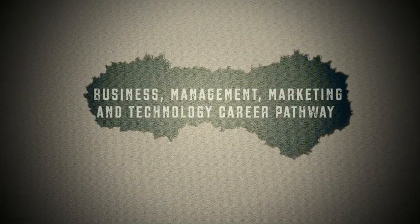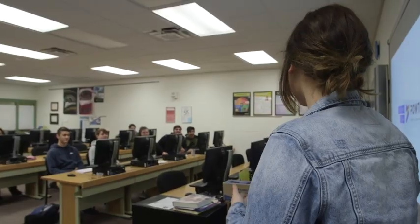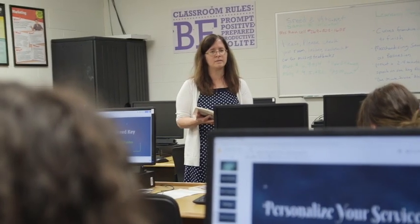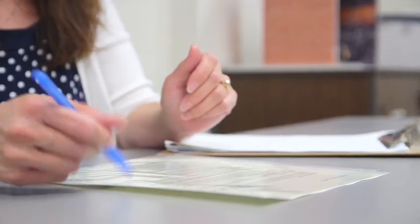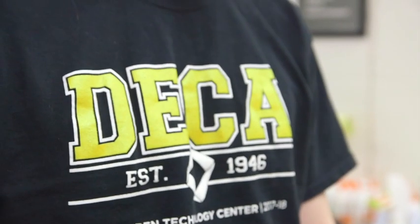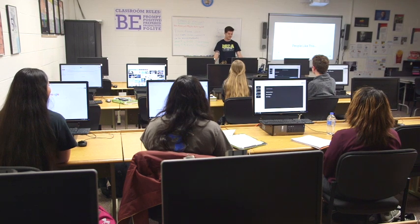Business, Management, Marketing, and Technology Career Pathway: In the Marketing Entrepreneurship Program, you'll learn about management and communication skills, social media, pricing, visual merchandising, product planning, market research, advertising, and selling. Thinking about starting your own business? This course will also teach you how to research a business idea, write a business plan, and put that plan into action. Students will also participate in DECA, an association of marketing students, and have the opportunity to compete in individual or team events at the district, state, and national levels.